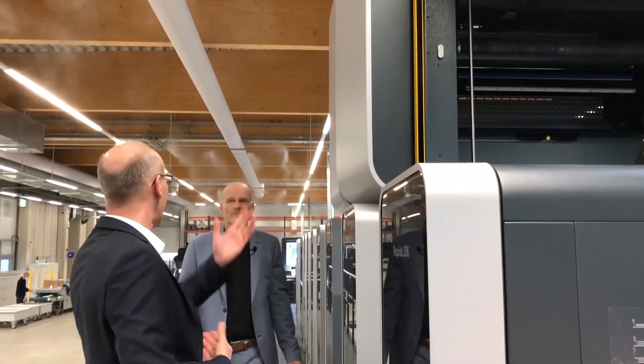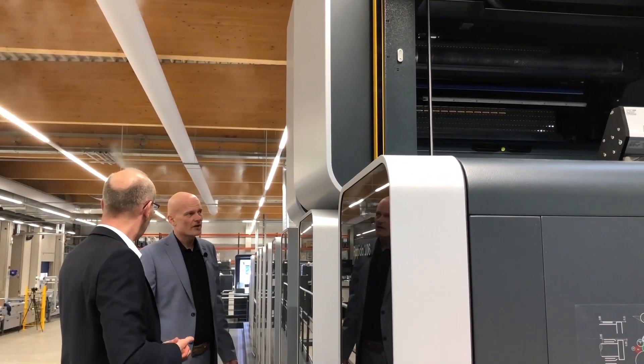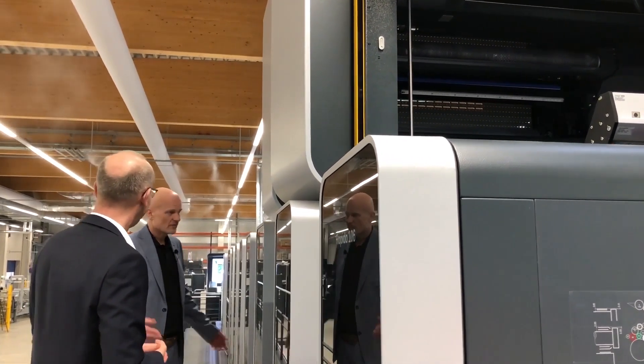Up here is our Foiltronic — our Co-Foil application. And in this Co-Foil application, the Foiltronic is able to run even at these high speeds. Very impressive, very nice.